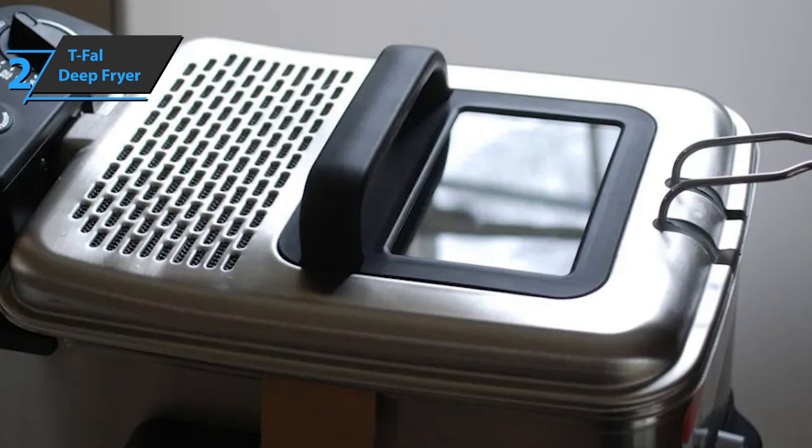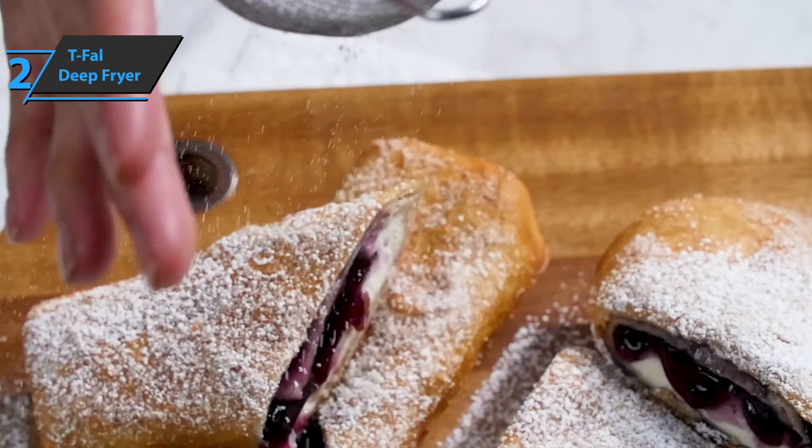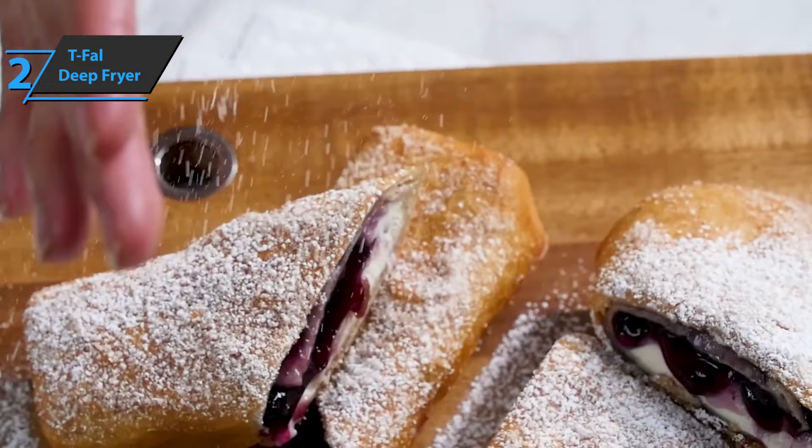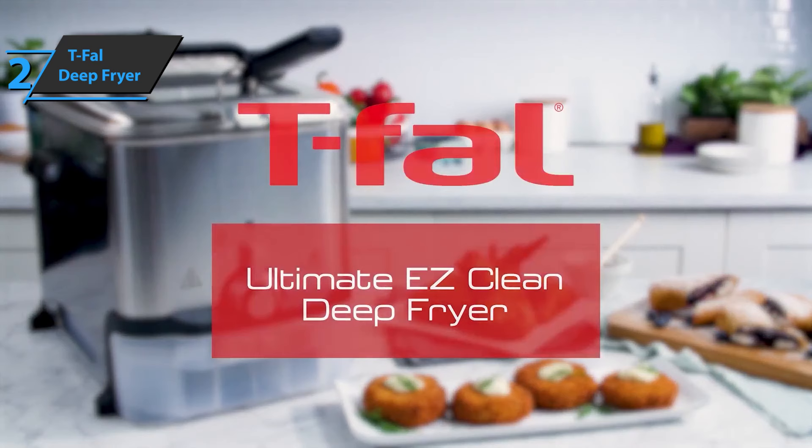In conclusion, if you're not particularly looking for a compact appliance, and what is important to you is to have a high-performance fryer at an affordable price, then you can equip yourself with a T-Fal deep fryer. It'll meet all your expectations. This is a quality product, and all we can do is recommend it.